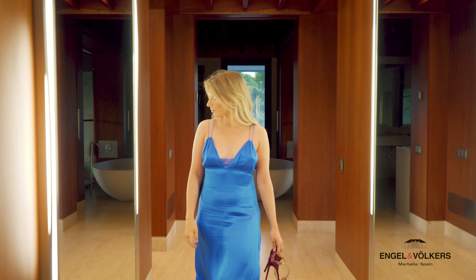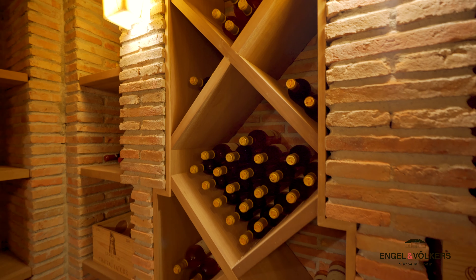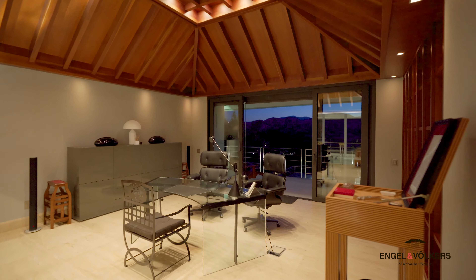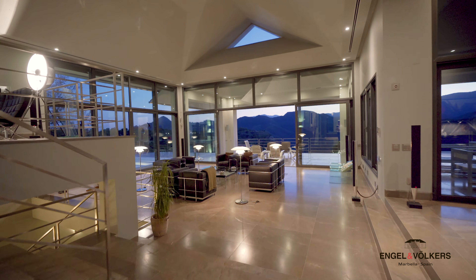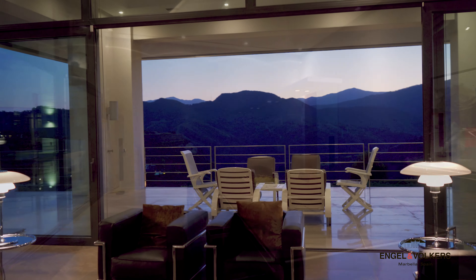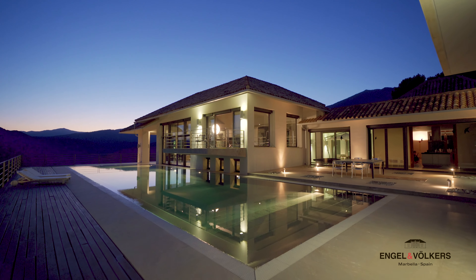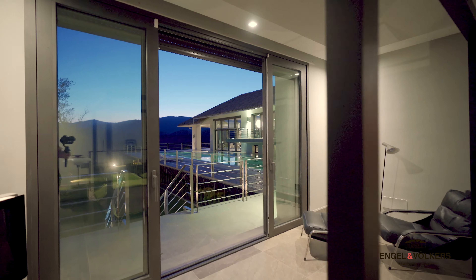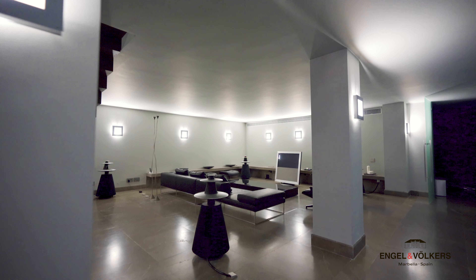Additional luxurious amenities include a wine cellar good enough for the most demanding expert, a big and bright office, a dining room custom made by Tresera for all of your guests, a 22-metre pool with granite mosaic flooring, an elevator, a cinema room, and an indoor pool.